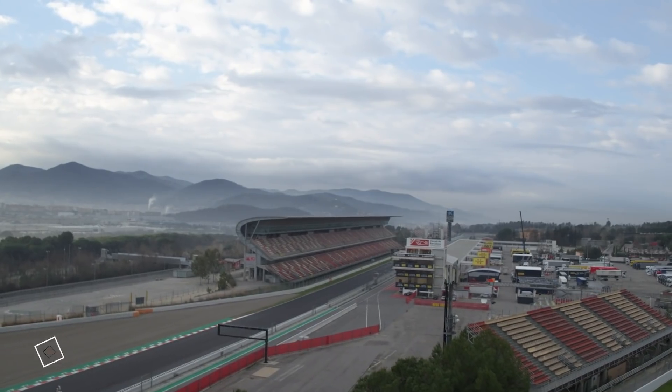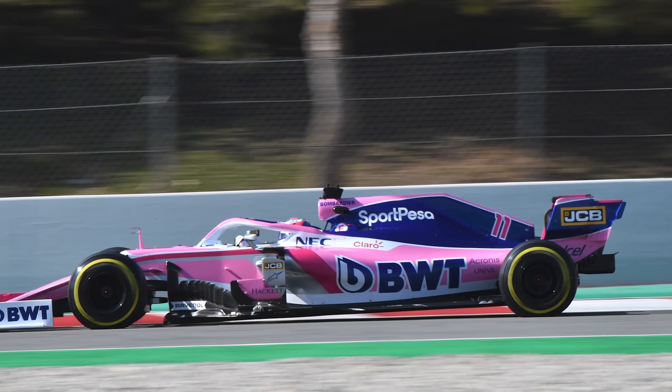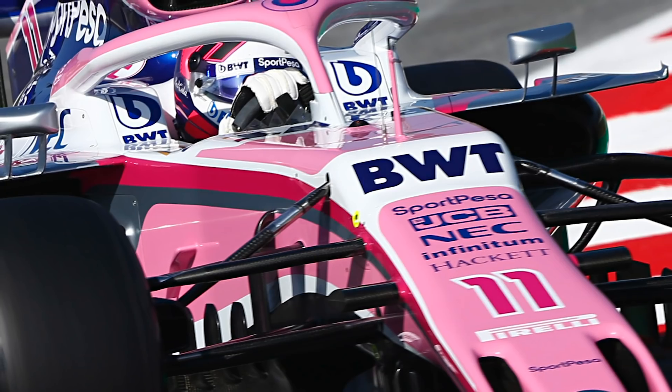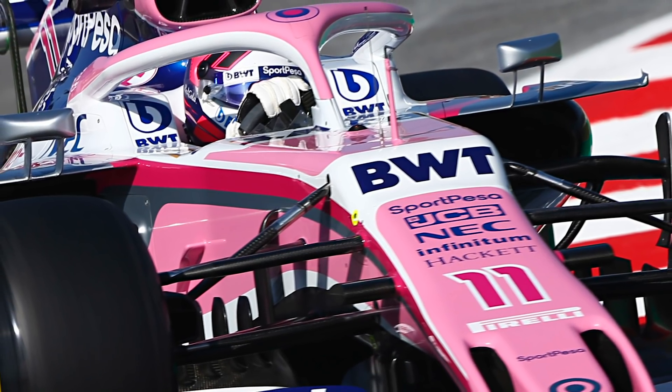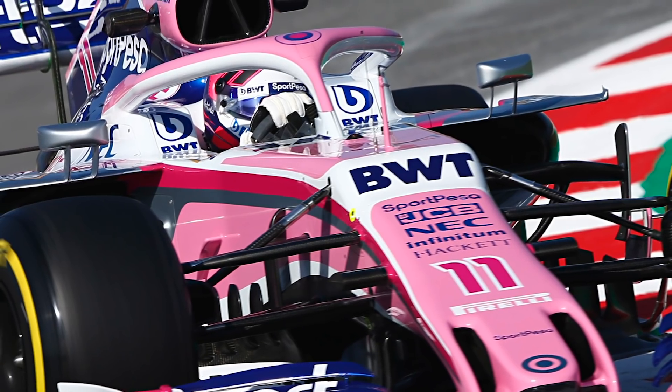We join from the Circuit de Barcelona-Catalunya for the first day of Formula One pre-season testing. We've had all of the cars out on track apart from the Williams, and we've also seen the launch of a brand new car today — the Racing Point. It's a team that Gary Anderson, my special guest here, knows very well — it used to be the Jordan team. Gary, you've been having a look at the Racing Point RP19 — what are the main things you've seen from the team so far?